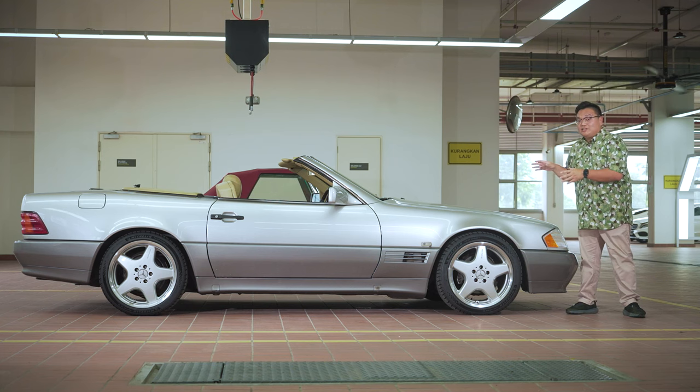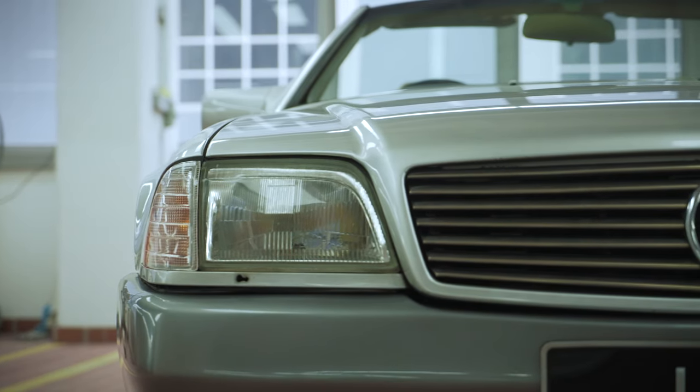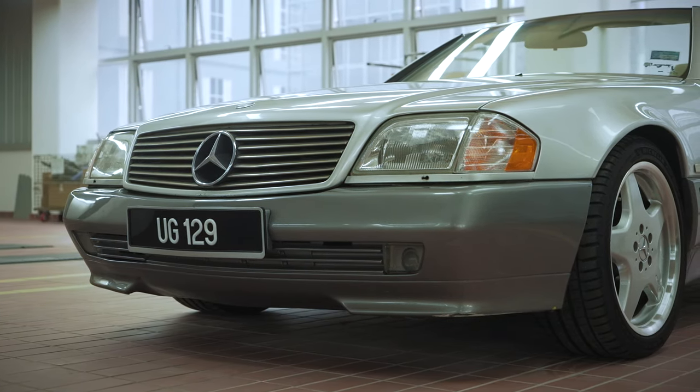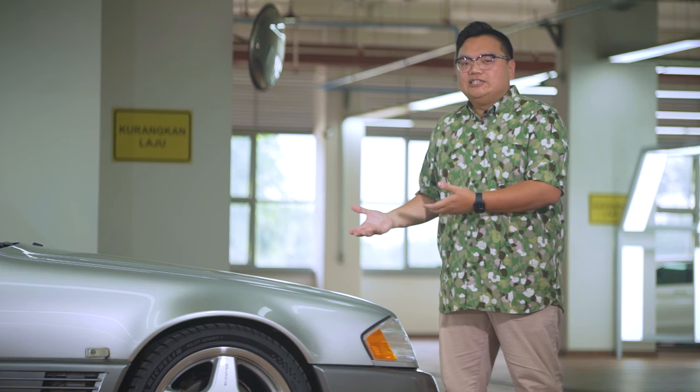But while it may look fine from a distance, if you start looking closer, you'll see plenty of things that are not right with this car. As bulletproof as people say this model is, when a car turns 30, 40 years old, things tend to go wrong.